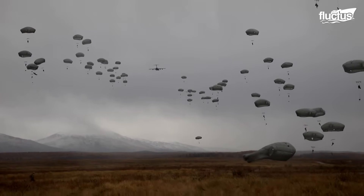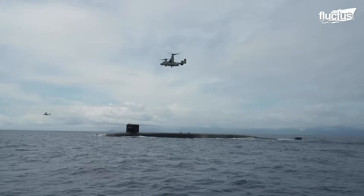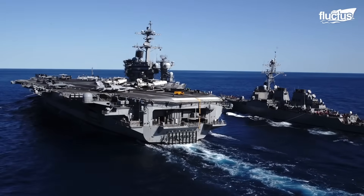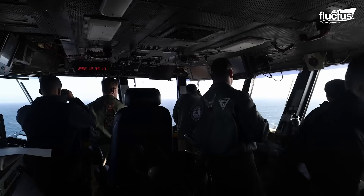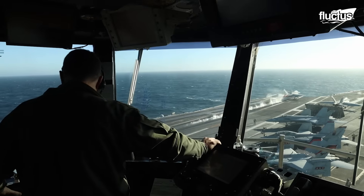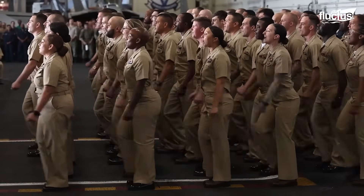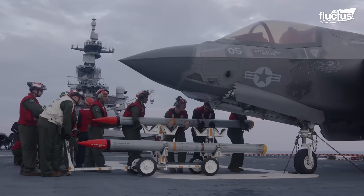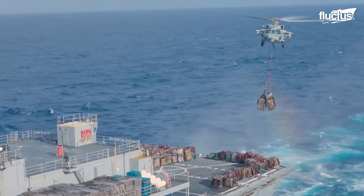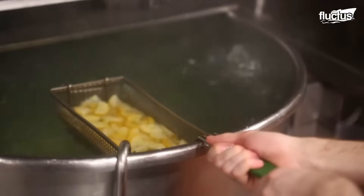Hello everyone, and welcome back to the Fluctus Channel. U.S. Navy vessels often operate at sea for months at a time, far from ports and logistical hubs. To sustain these extended deployments, the Navy relies on a range of innovative methods to keep ships armed, fueled, and their crews well-fed.